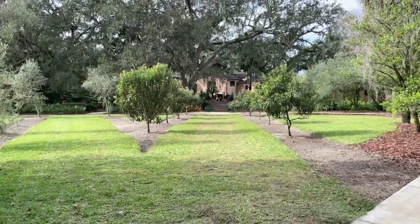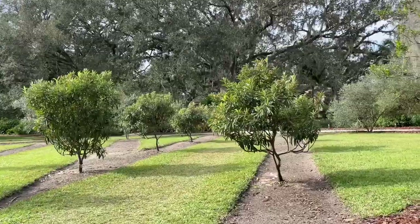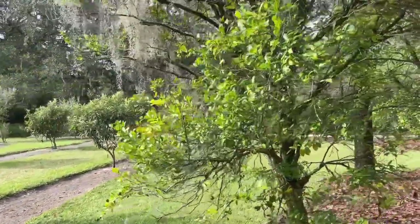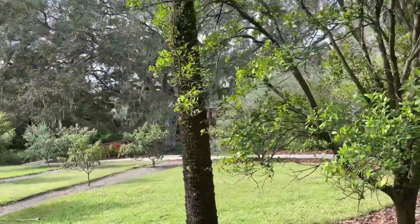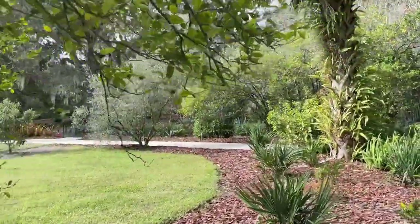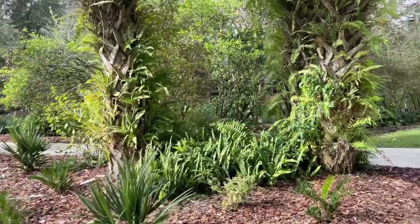There are both paved and mulched paths all through this garden, so it's accessible. Here in the distance you can see El Retiro, an estate that you can take tours of. I'm not doing that today — it costs a little extra money. Admission here was $20 per adult just to walk the gardens, and boy, it's been worth it so far.